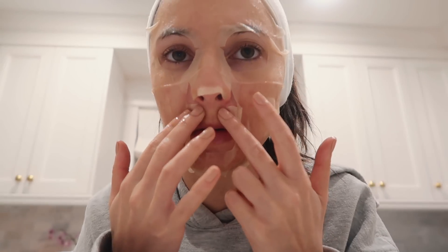I just bought this face mask — it's the Sulwhasoo First Care Activating Mask, really good. You can buy these on Sephora online. I learned about this brand when I went to South Korea. Looking absolutely terrifying — I'm going to leave this on for 10 to 15 minutes and just watch TV.